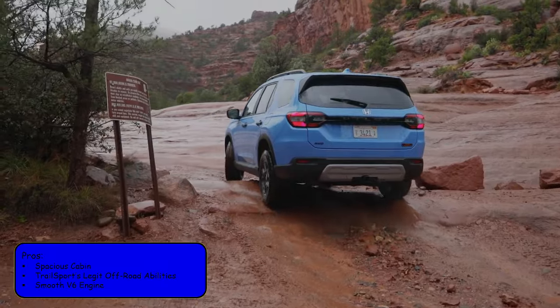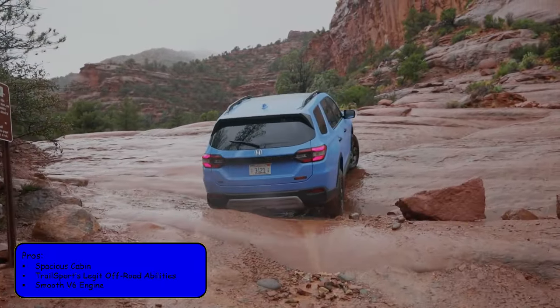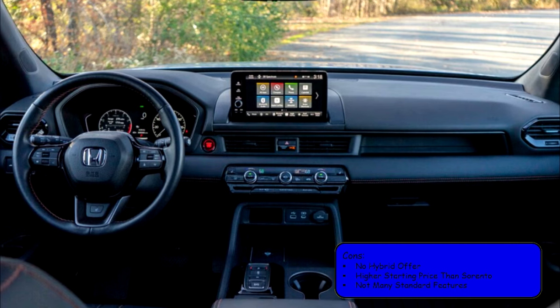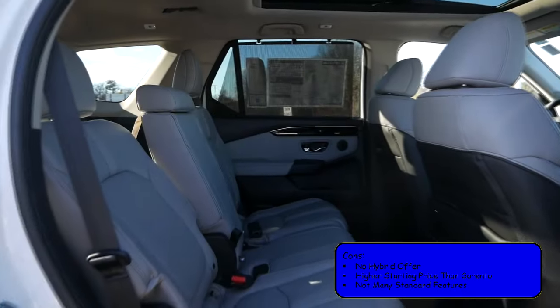Pros for the Pilot include a spacious cabin, the Trailsport's legit off-road abilities, and a smooth V6 engine. Its cons include no hybrid offering, a higher starting price than the Sorento, and it doesn't come with many standard features.